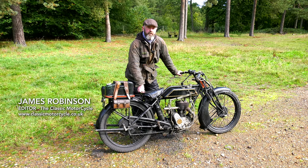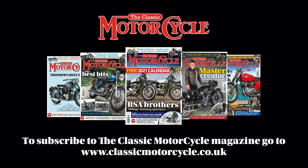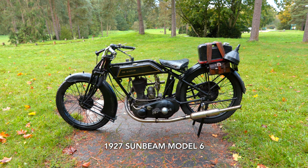My name is James Robinson, I'm the editor of a magazine called The Classic Motorcycle. We deal with a lot of motorbikes very much like this, but this is actually my own — this is a 1927 Sunbeam Model 6.